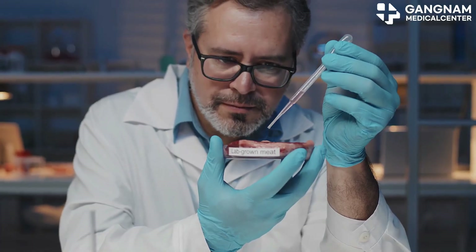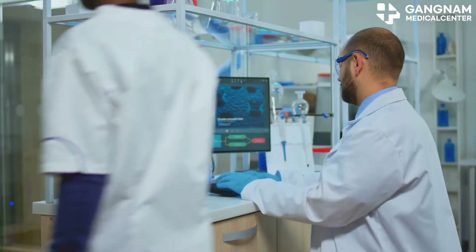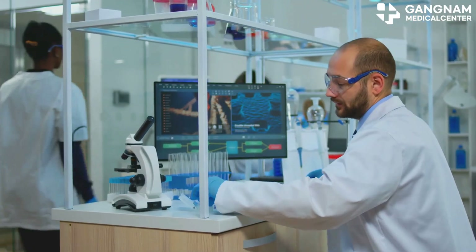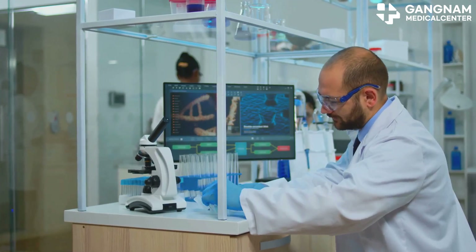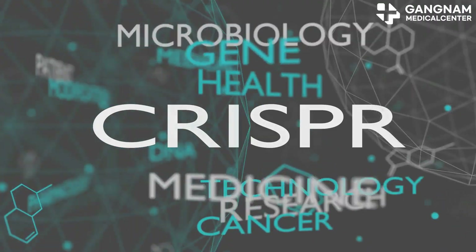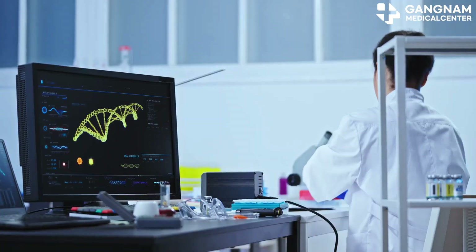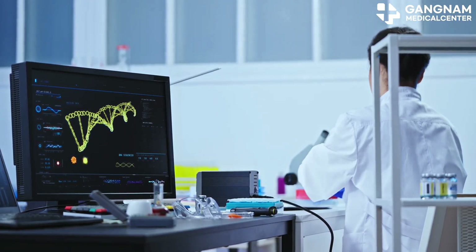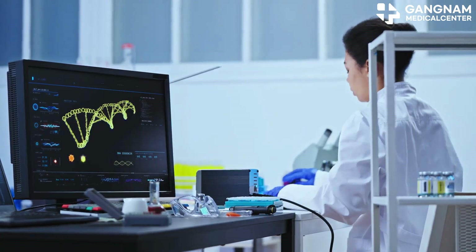First up, let's talk about precise gene editing. With CRISPR-Cas9, we can target and correct specific mutations in the p53 gene. By designing a guide RNA, or gRNA, that locks onto the mutated DNA sequence, Cas9 can cut precisely at that spot. As the cell repairs the cut, we can introduce a normal p53 gene fragment, allowing the cell to replace the faulty gene with a healthy one.